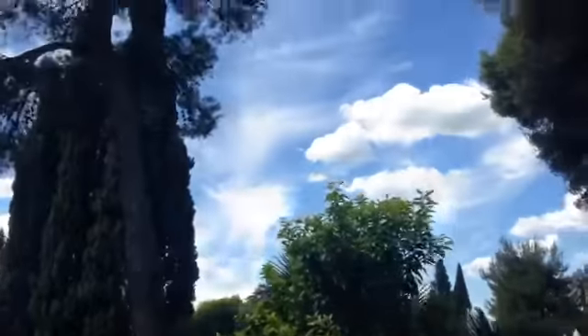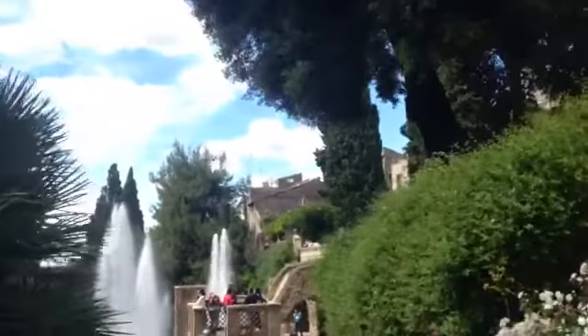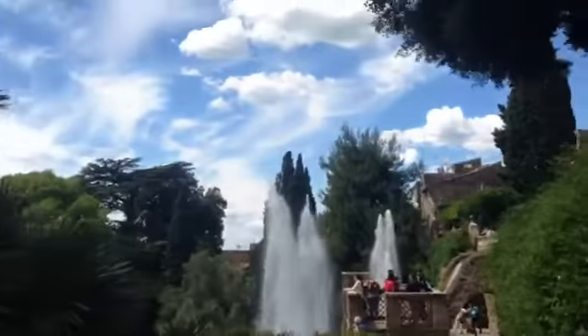There's a big pool down there. Next time I come to Tivoli, I'm definitely going to try the warm baths here.